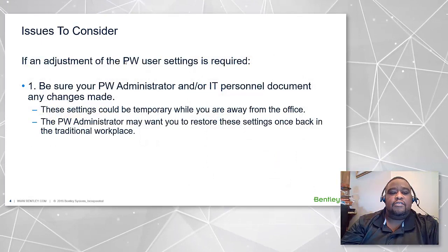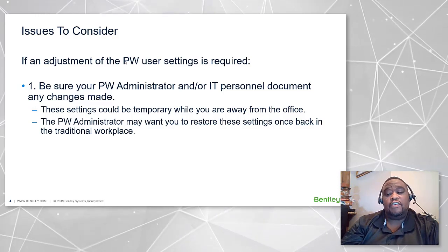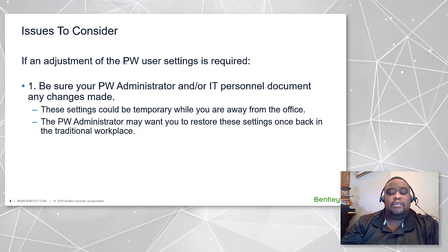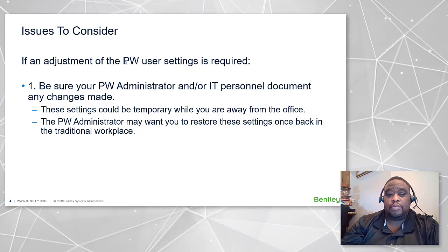If any adjustment of the ProjectWise user settings is required, be sure your ProjectWise administrator and/or IT personnel document any changes made. These settings could only be temporary while you're away from the office and your ProjectWise administrator may need to restore these settings once you go back to the traditional workplace.